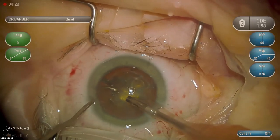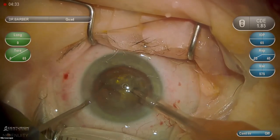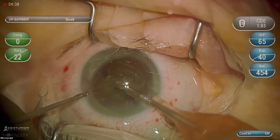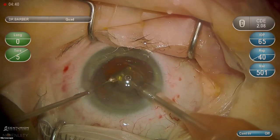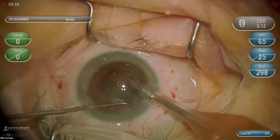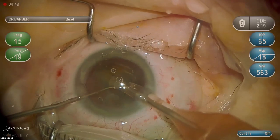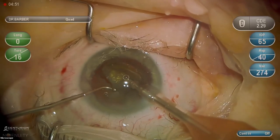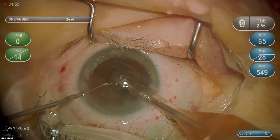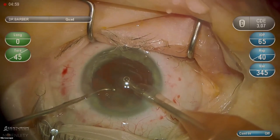I'm going all the way down to the bottom of the trench and using equal pressure on both sides to get a good crack. Now we'll go into quadrant removal setting. With my technique, I use the second instrument to lift the nucleus up into the safety zone. My goal when teaching and doing phaco is to keep my phaco needle in the central safety zone at the iris plane.